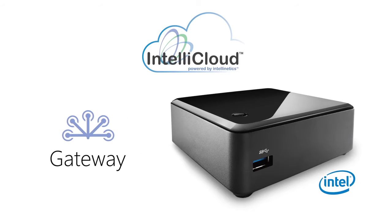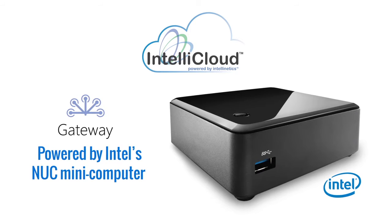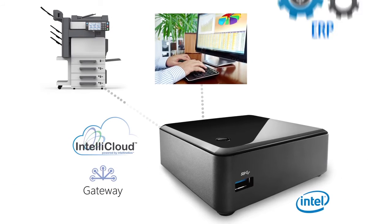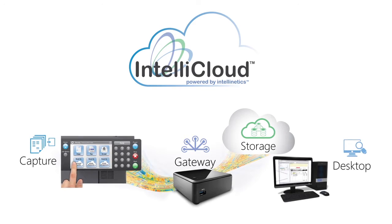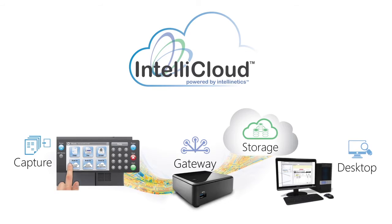Customer activation is enabled by simply connecting a pre-configured IntelliCloud gateway powered by Intel's NUC mini-computer to the customer LAN, connecting any content output device, user, or ERP application to IntelliCloud. The gateway encrypts and routes digital content in cloud or premise deployments, providing added security to documents in transit or at rest.